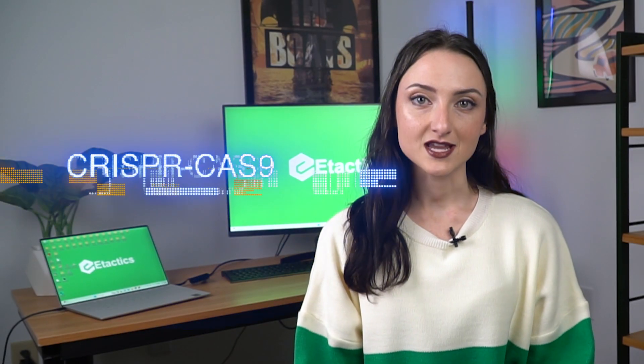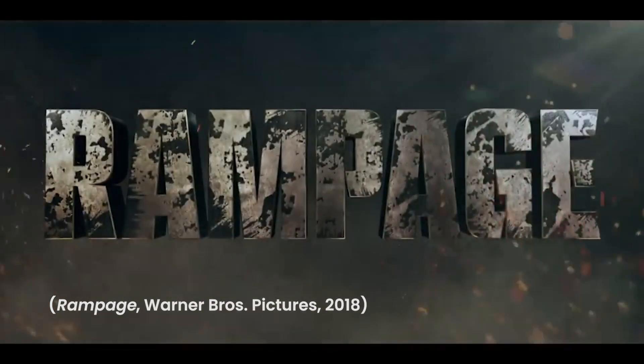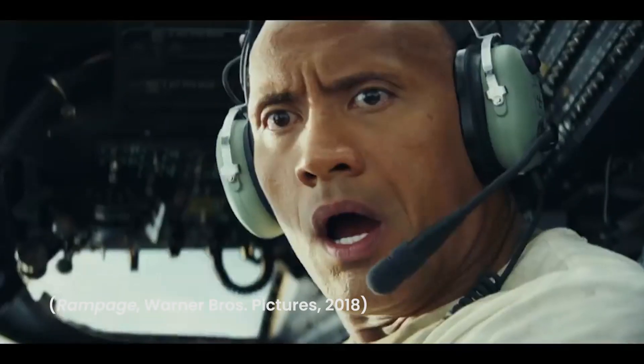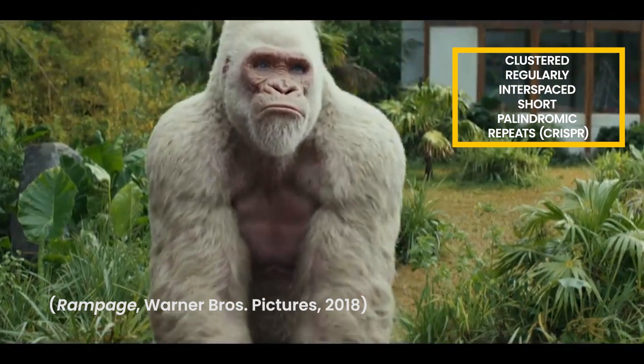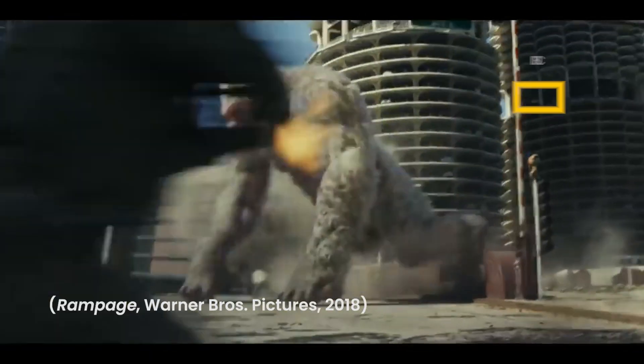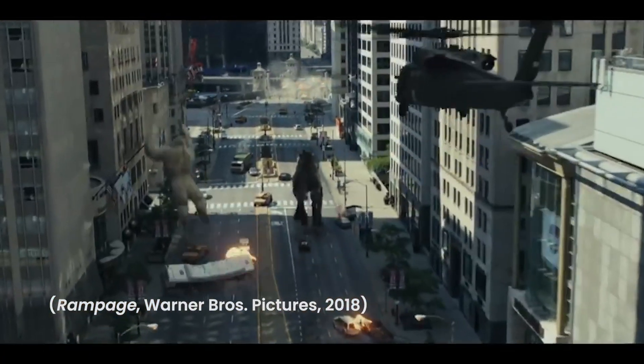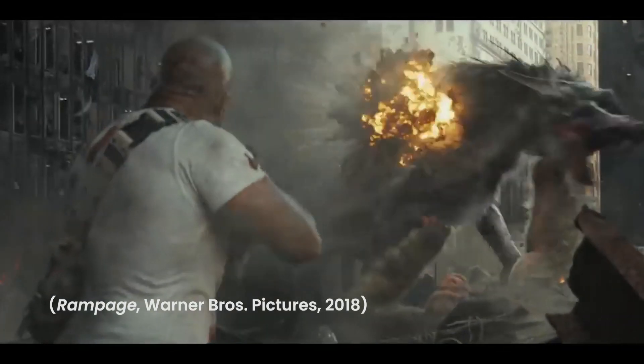Let's talk about some of the most exciting advancements currently utilized in the medical field. CRISPR-CAS9, or gene editing. Have you ever seen the movie Rampage, 2018, starring Dwayne 'The Rock' Johnson? The movie is about a gorilla subjected to clustered, regularly interspaced, short palindromic repeats, or CRISPR. Due to this gene editing technology, the gorilla turns into a giant mutant and causes quite a ruckus.